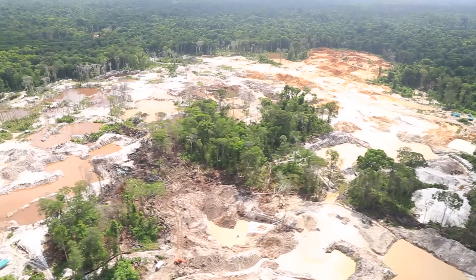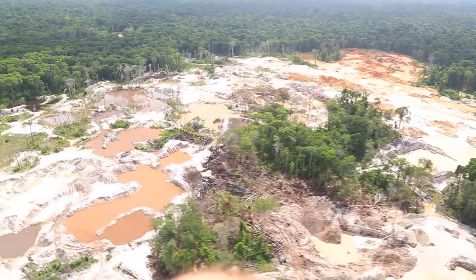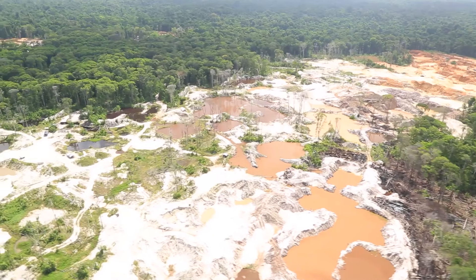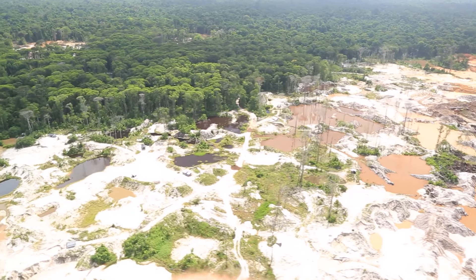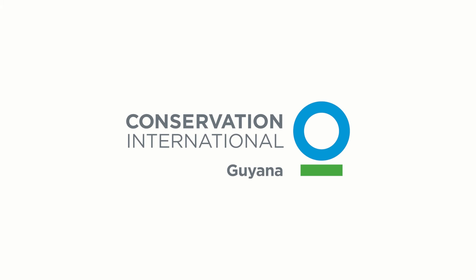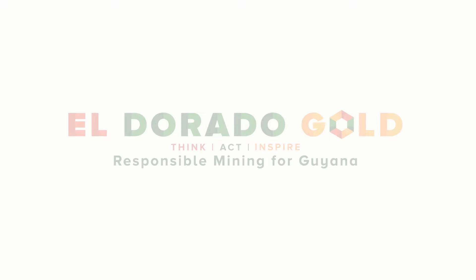Although small, most of this deforestation is driven by Guyana's gold mining sector, which contributes significantly to the country's economy and provides direct benefits to over 15,000 artisanal and small miners. Conservation International Guyana is working with several partners on a Responsible Mining Initiative, RMI.